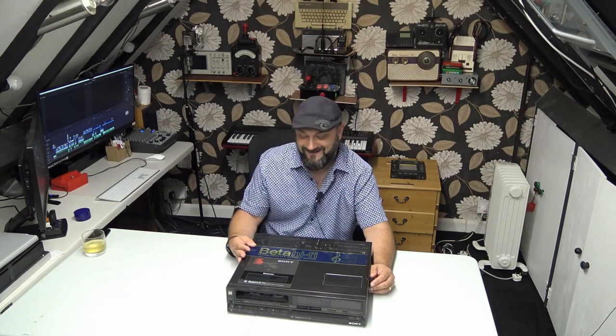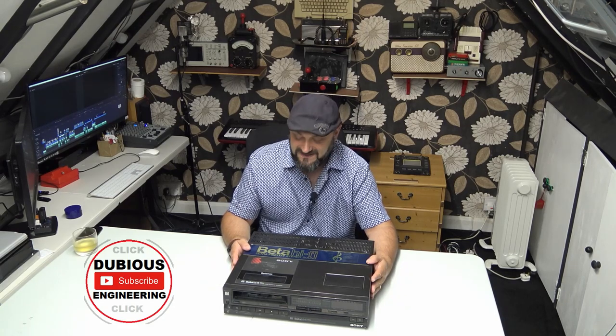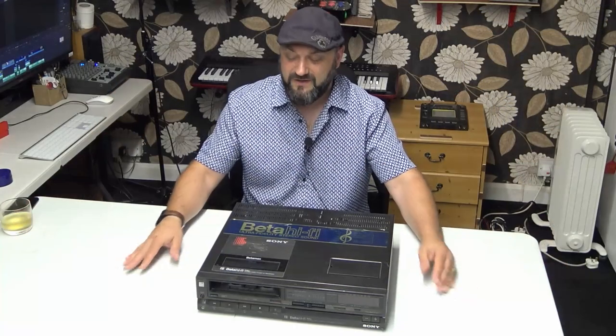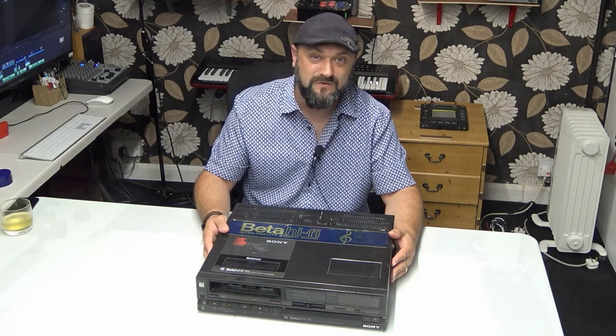Betamax — there's a word you don't hear often! Ladies and gentlemen, hello and welcome back to Dubious Engineering. Today we're going to have a look at this Betamax. It's on the operating table, it's got problems, we're going to pull it apart and we're going to fix it. But before we do that, let's have a quick talk about the history of Betamax versus VHS.